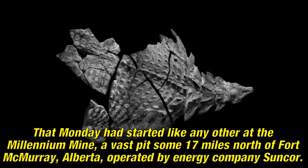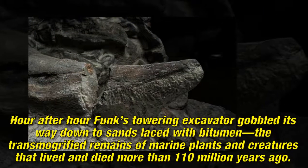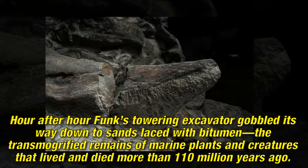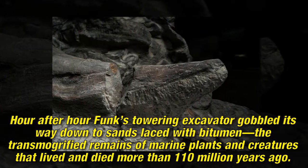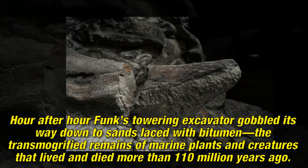That Monday had started like any other at the Millennium Mine, a vast pit some 17 miles north of Fort McMurray, Alberta, operated by energy company Suncor. Hour after hour, Funk's towering excavator gobbled its way down to sands laced with bitumen, the transmogrified remains of marine plants and creatures that lived and died more than 110 million years ago.